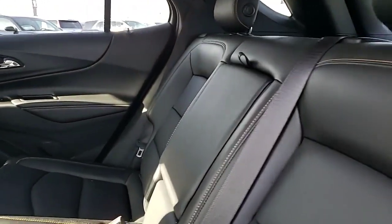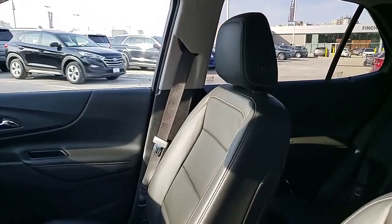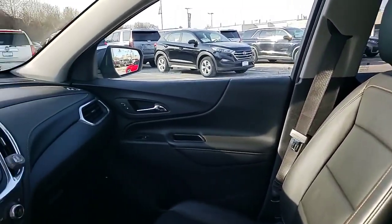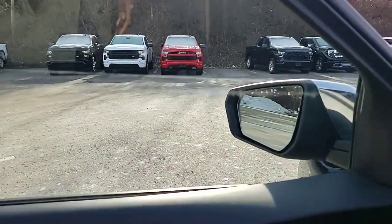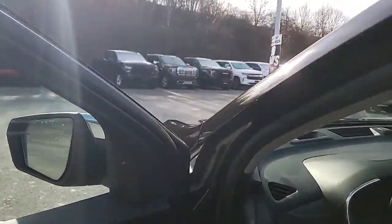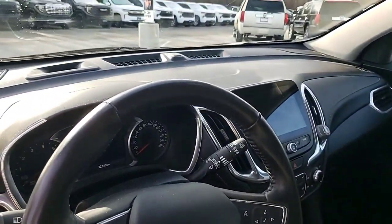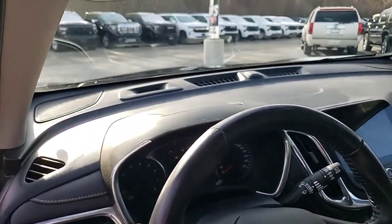Inside we have a perforated leather interior with heated seats in the rear. Up front we have heated and ventilated seats, blind zone detection, memory seating for the front driver's seat, adaptive cruise, collision detection, and it's also equipped with a great infotainment system including Apple CarPlay and Android Auto.